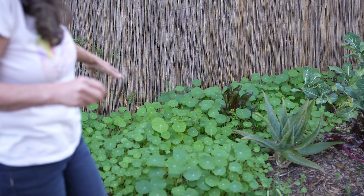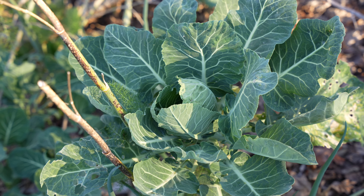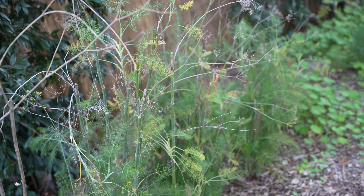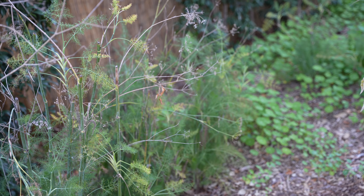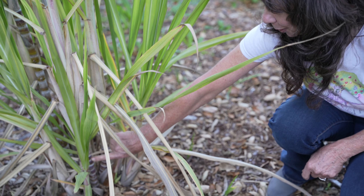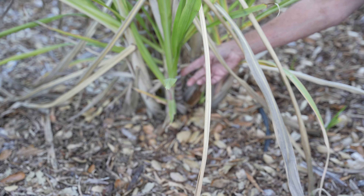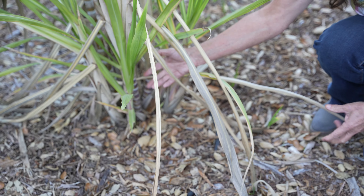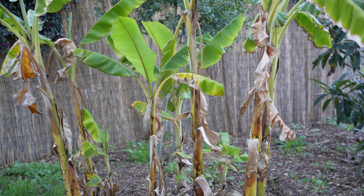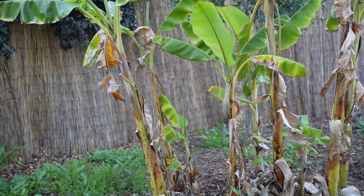There's some collard greens over there that came by seed. Let's see what else propagates itself. Every one of these nodes on here is a growth node. So if you just take a section of the sugar cane, you can plant it and it'll root itself. That was the original stand of bananas — it was just one banana when I first planted it.